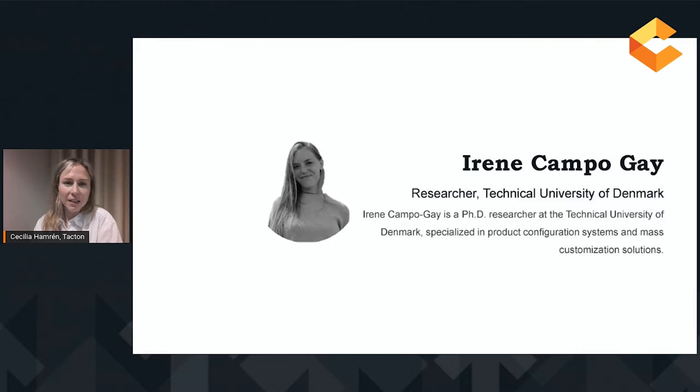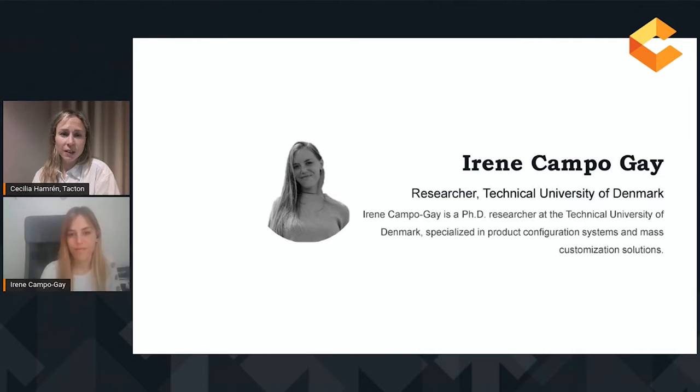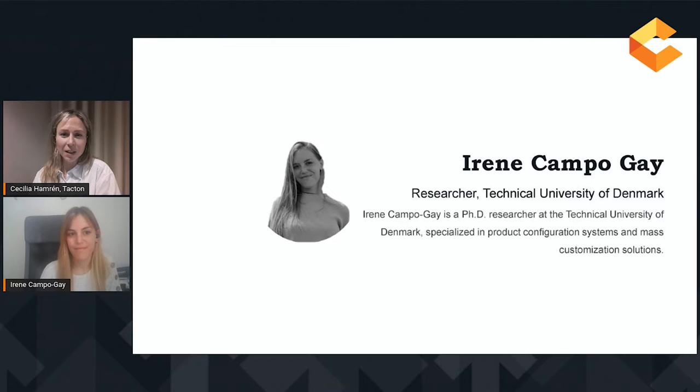Our next keynote speaker is Irene Kampogai, and she's a PhD researcher at the Technical University of Denmark. She's specialized in product configuration systems and mass customization solutions. Her expertise encompasses the automation of different processes from the healthcare system to the construction industry.